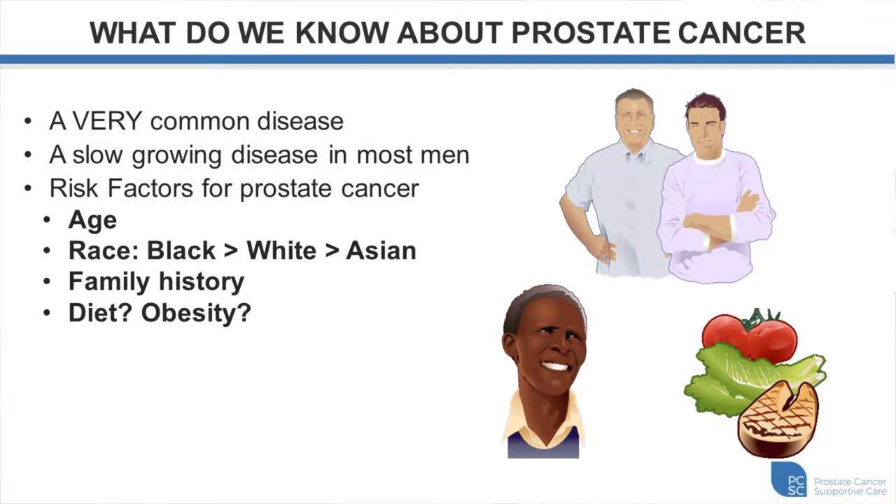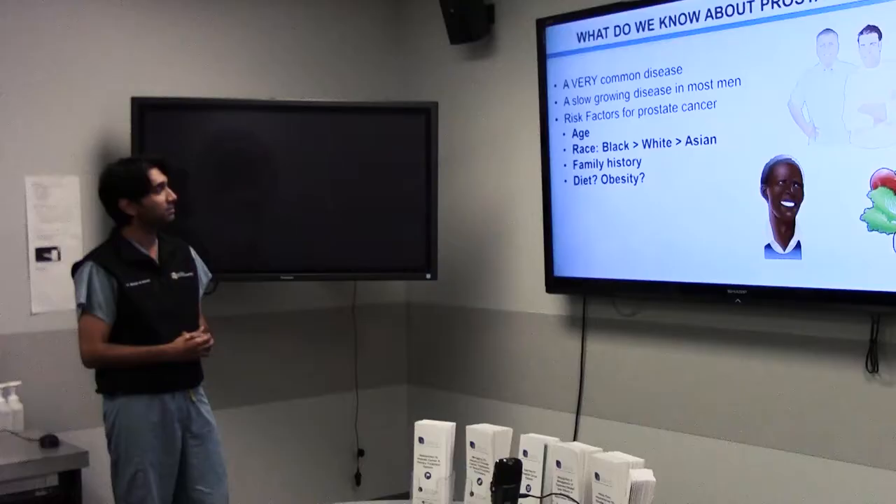Prostate cancer is a very common disease and it grows very slowly in most men. The most common risk factors include age — the older you are, the more likely you are to have prostate cancer. There's also an ethnic component: Africans are at much higher risk than Caucasians or Asians. Having a first-degree relative with prostate cancer also puts you at higher risk. There's some emerging evidence that diet and obesity may be associated with prostate cancer as well.